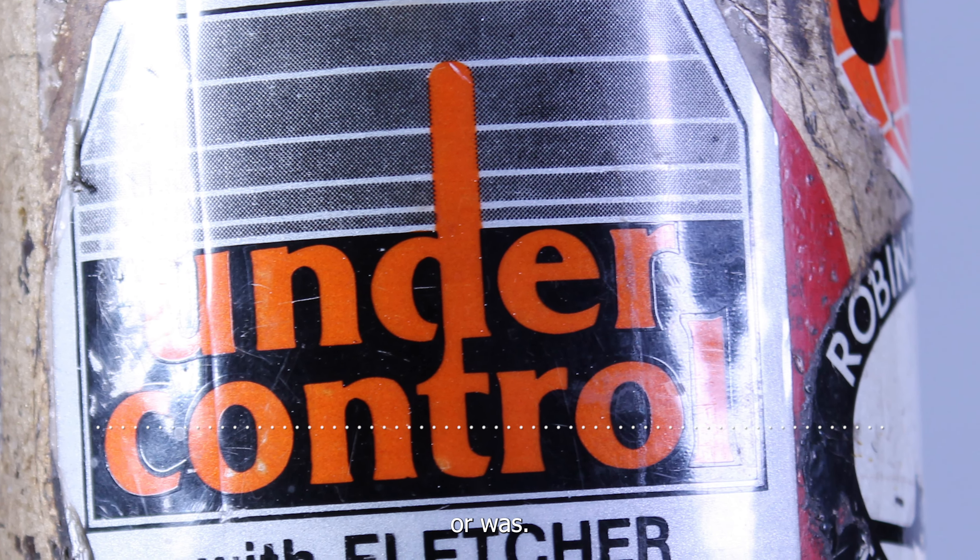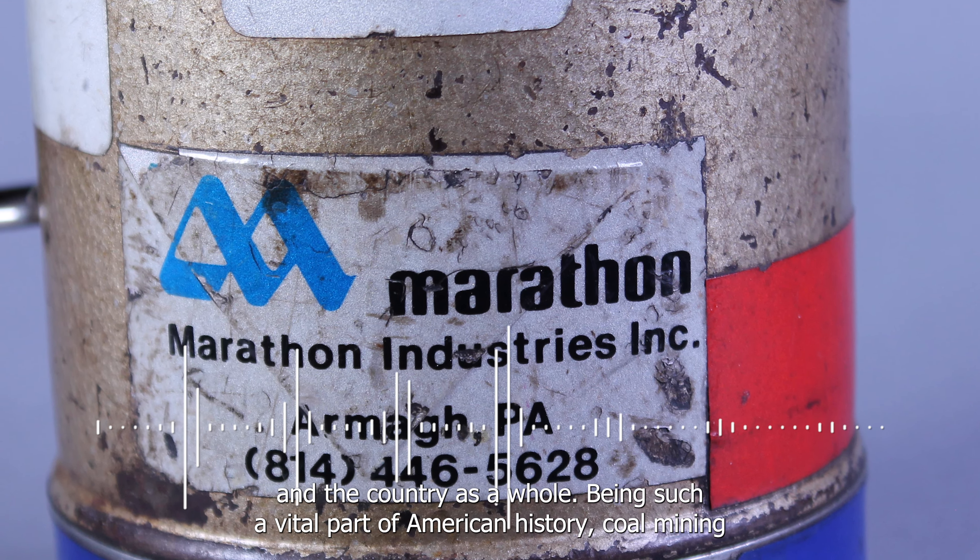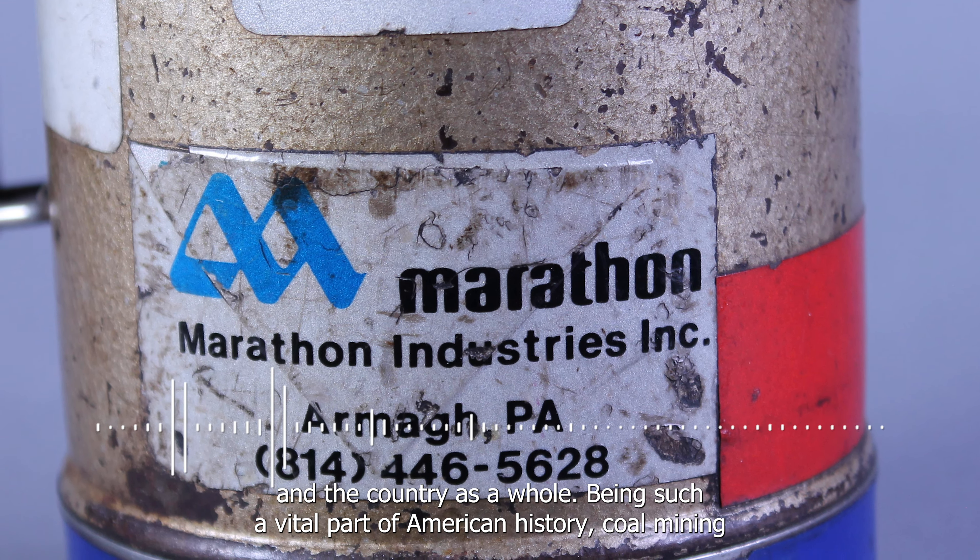Mining has allowed the United States to flourish into the powerhouse it is today, and nowhere is that shown better than in Pennsylvania. Due to its booming steel industry, Pennsylvania coal was vital for building both Western PA and the country as a whole.